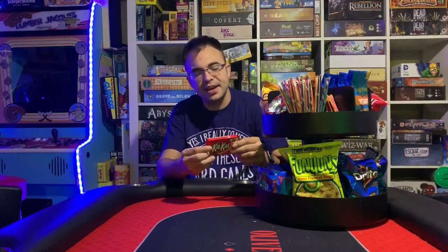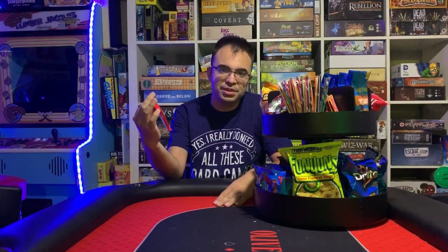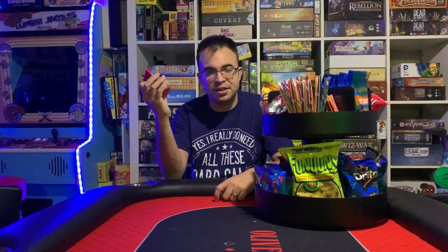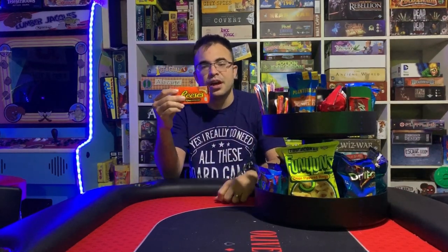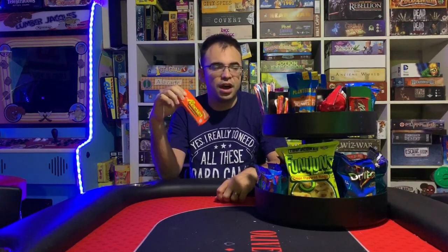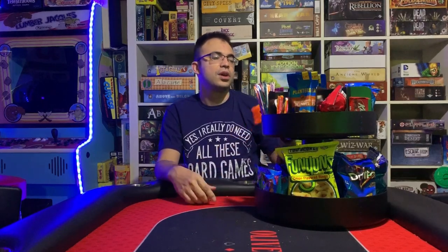Moving right along here, we also have Kit Kats. I'm actually not a big fan of chocolate — I don't usually eat anything chocolate related. This is either because of my wife or because of the people who come over that I know like Kit Kats. Kit Kats are really popular and they fit right in here in the slot perfectly. The next one we have is Reese's peanut butter cups. I actually would eat these. I got these in a pack of two because I couldn't eat more than two. I know a couple of people who come over and love Reese's, so those are there too.